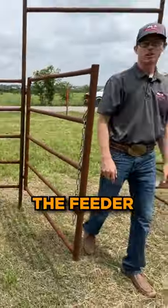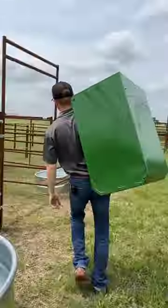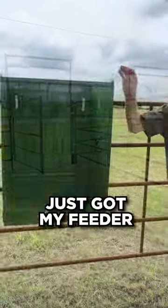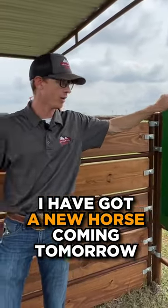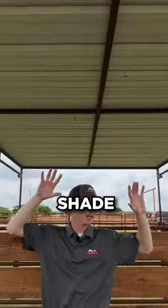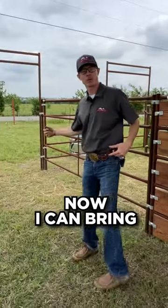Now we're gonna hang up the feeder — super easy to do, we'll show you how. Just got my feeder hung, it's ready to go. I got my new horse coming tomorrow. Now I got my water trough, I got my feeder, I got my stall shade, got some cool wood — all from Seven Peaks. Now I can bring my horse home.